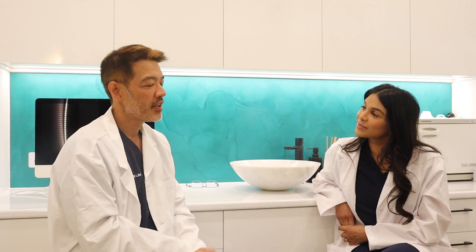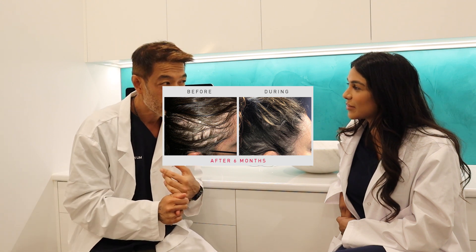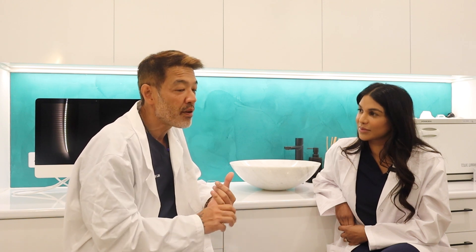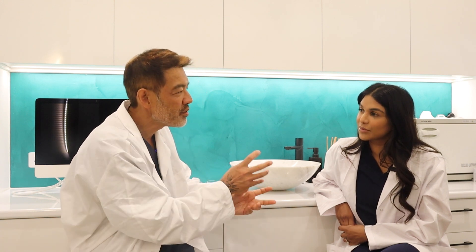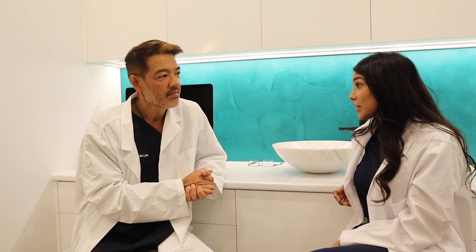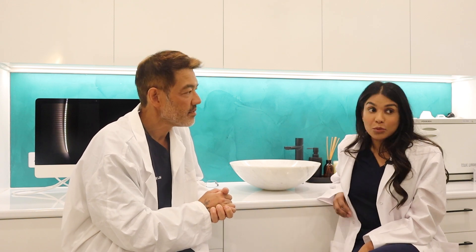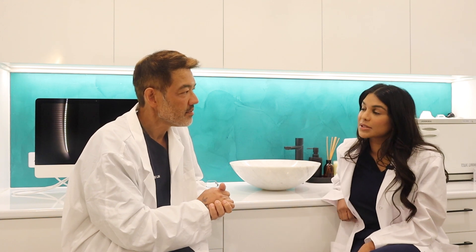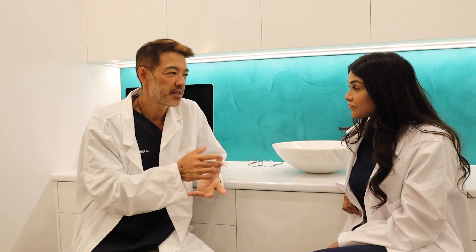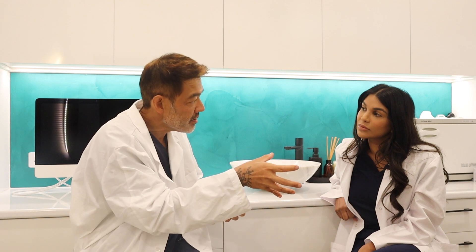A scenario: a male patient in his early 30s with early stage hair loss. He's read about finasteride and dutasteride but is very scared about the potential side effects. What's your go-to? I would start with a low dose of oral minoxidil, perhaps 1 mg to start, sometimes going up to 2.5 mg. With topical minoxidil, I start at 5%, and it can be compounded in increasing concentrations — like 7% or even 8%.